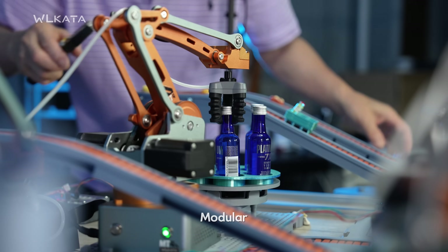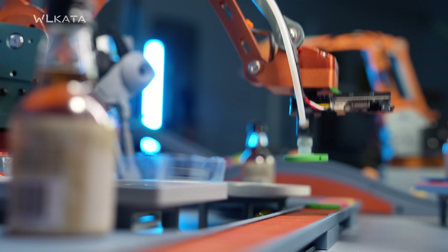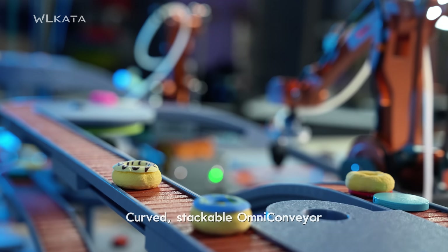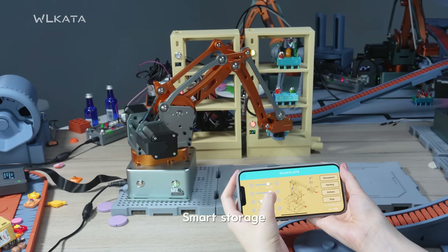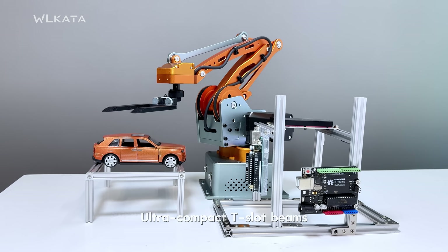Modular. Mechanical. Fully programmable. Mini AGVs. Curved stackable conveyors. Push and roller feeders. Smart storage. Ultra-compact T-slot beams. Flexible and precise.